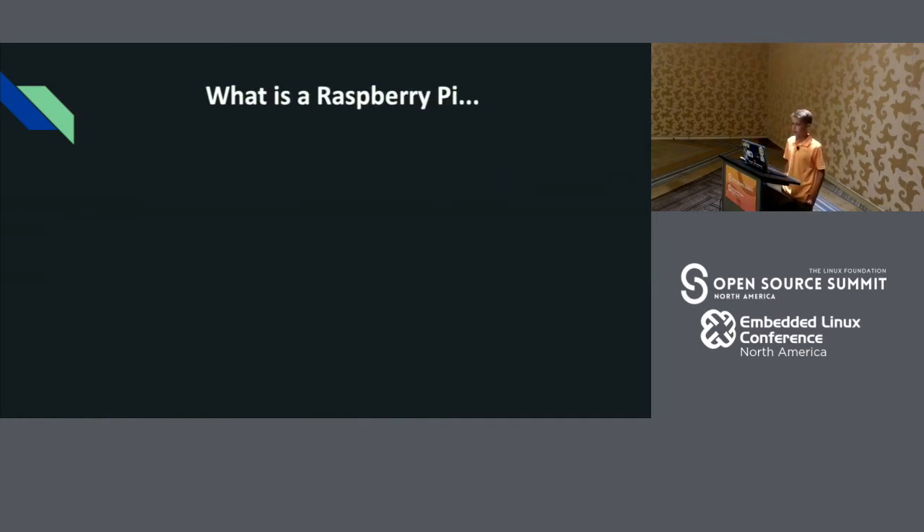When I first told my grandma that I was doing a project involving the Raspberry Pi, she thought it was an actual raspberry pie. But it's much more than a pie — it's a single-board computer that can do so many different things.